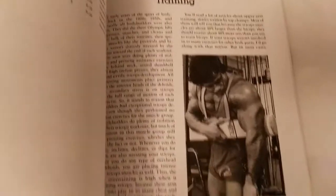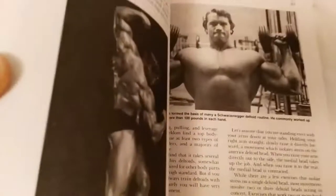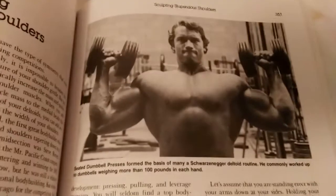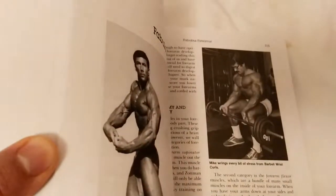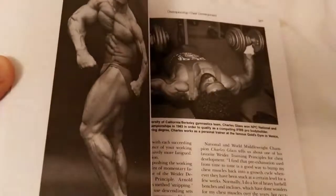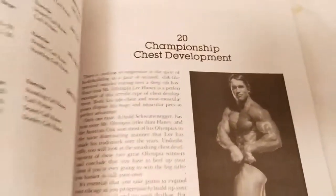Franco using the arm blaster, 'Sculpting Stupendous Shoulders' — I love the titles. Frank Zane is there too. This is Rich Gaspari, and Arnold of course — 'Sculpting Stupendous Shoulders.' It's a great photo of Arnold. Then training thighs and hips, building a column of neck muscle — there's Boyer Coe. Big Mentzer, fabulous forearms, championship chest development. Brilliant — and of course Arnold should be there, he's got a fantastic chest, probably one of the best in history.